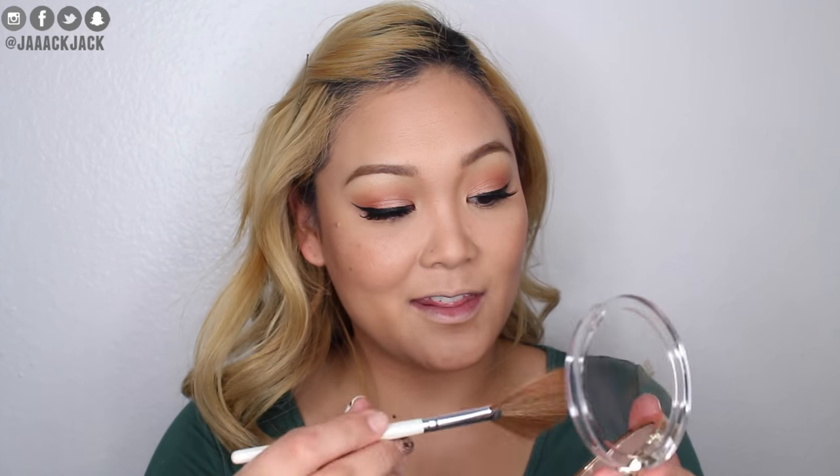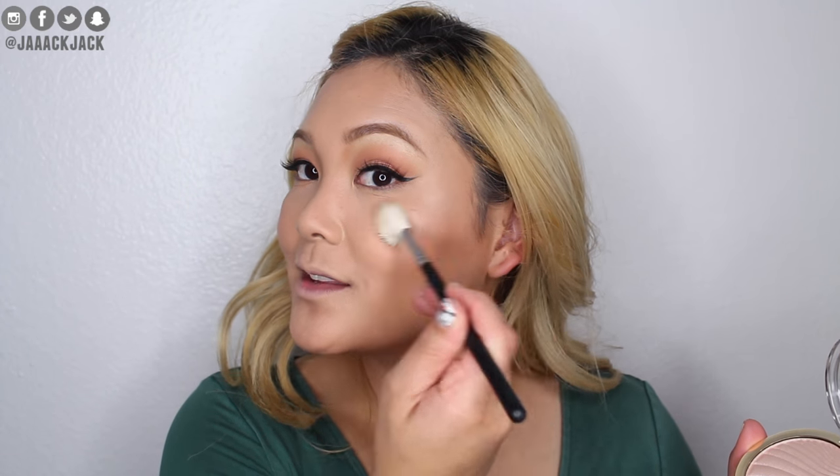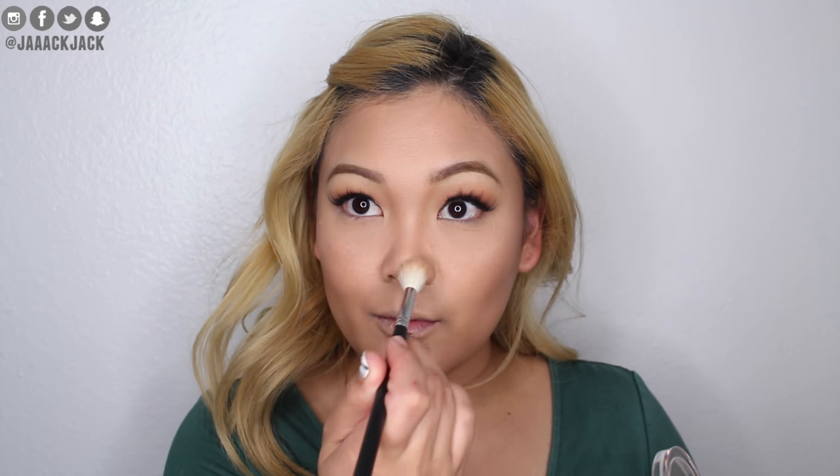For blush I'm going to use the ELF Cosmetics blush palette — I want this peachy-toned color here. I apply it to the apples of my cheeks and blend it back. I think that's pretty and it complements the eyeshadow look really nicely. Now to highlight I'm going to try out the Milani Strobe Light in shade 01 — oh, that's so pretty. I put a little on the tip of my nose and cupid's bow — it's so subtle but so beautiful. I really like that.